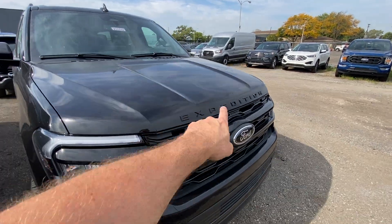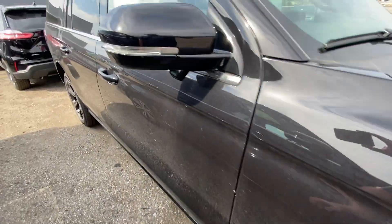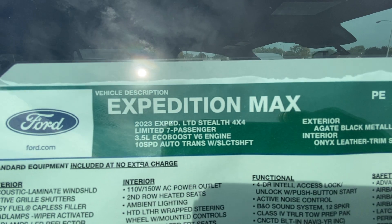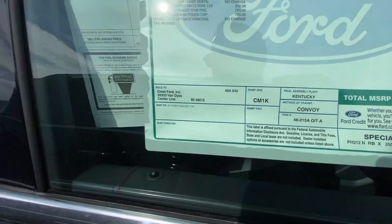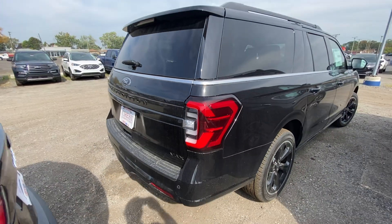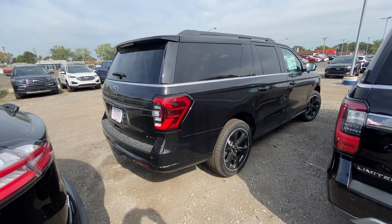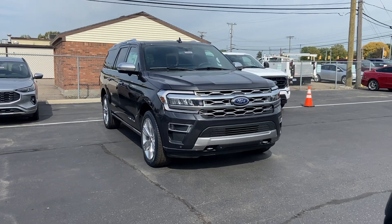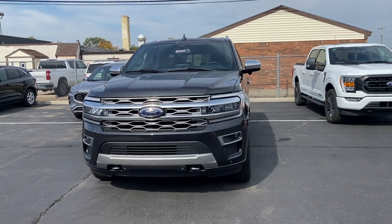This one is the Limited Stealth package — you can tell because it gets black emblems, black hood, blacked-out black wheels, black fascia, black mirrors, and less chrome. It's a 2023 Limited Stealth Expedition Max, also a 302A package with a lot of options at $83,000. I think these are awesome. The blacked-out trim really classes it up. The Platinum trim has all the bells and whistles, pretty much like a Yukon Denali, and it's a good-looking vehicle.